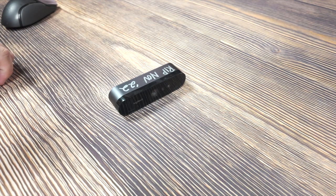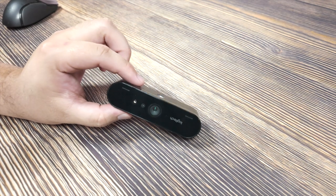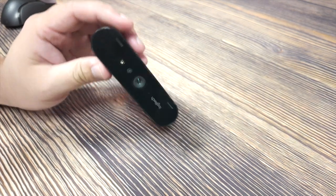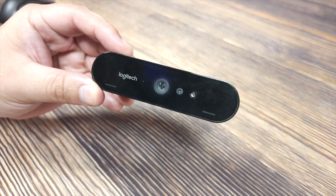That said, I need to take you to the graveyard of webcams, which is just the Logitech Brio that died last year. This is the only webcam that's actually died on me, so don't get webcams like the Logitech Brio.